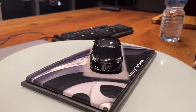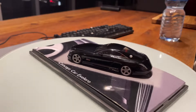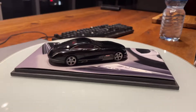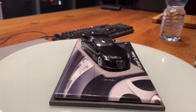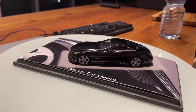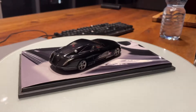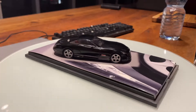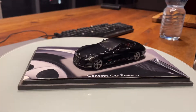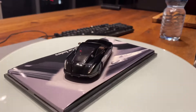The top speed of the Exelero according to Maybach is 351 kilometers per hour, and the zero to one hundred kilometers sprint is done in just 4.4 seconds — the same as the 2016 Porsche 718 Cayman S that I reviewed two years ago.